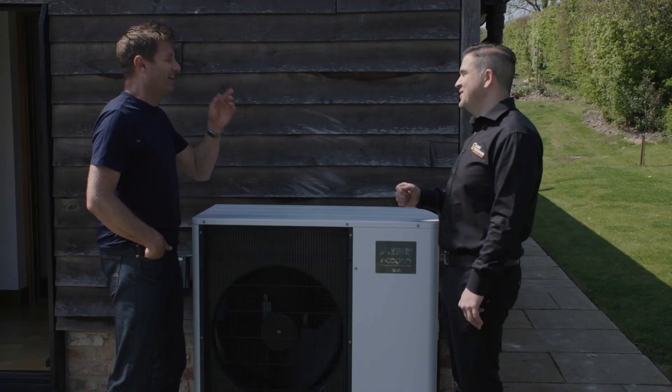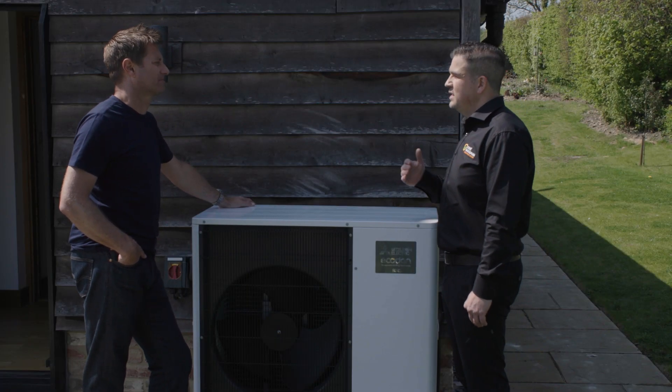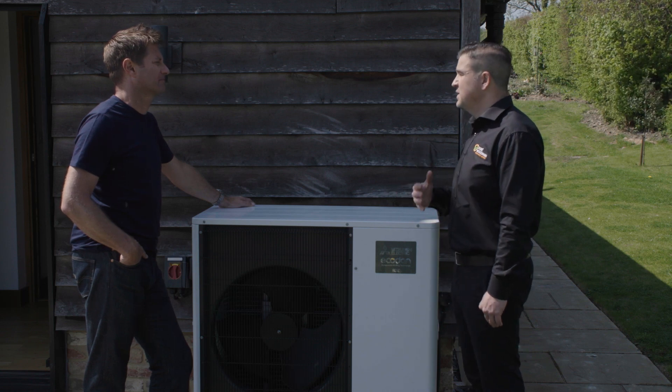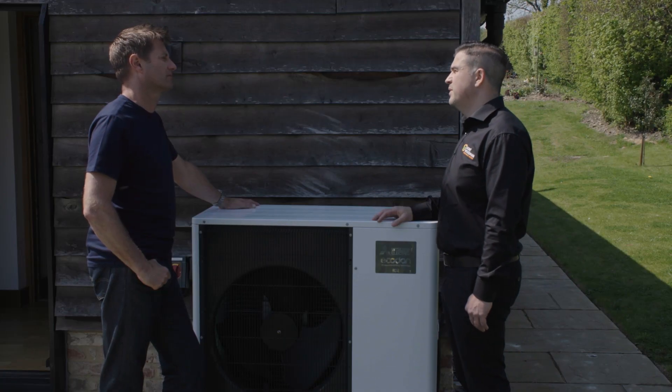MCS stands for Micro Generation Certification Scheme. It's important because it sets the standard, safeguarding the business and more importantly the homeowner. Without MCS certification, you would not be able to apply for any government grants that are available.